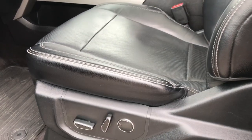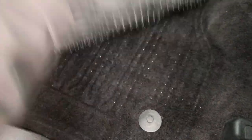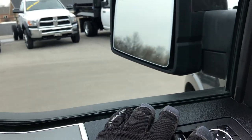Driver side door code entry. Inside, the Lariat package gives you the black leather interior. There are no rips or tears in the seats. Both front seats are heated and cooled. We have factory all-weather floor mats throughout, and the carpeting is very nice and clean underneath. It has a memory driver's seat, power windows, power locks, and power folding mirrors.